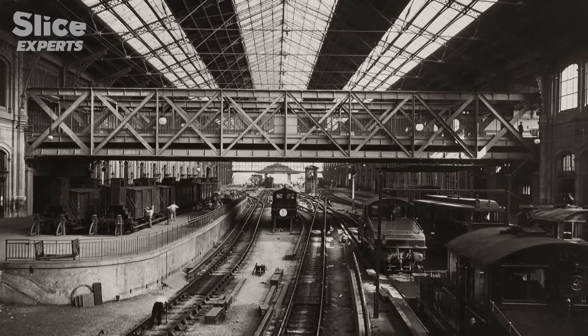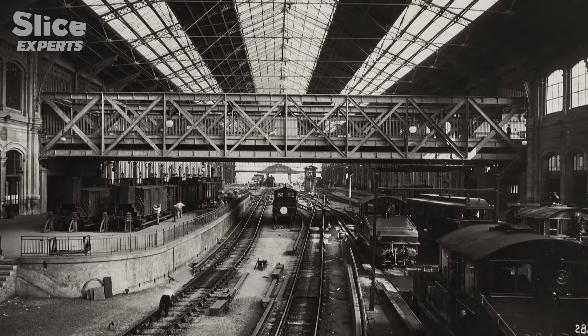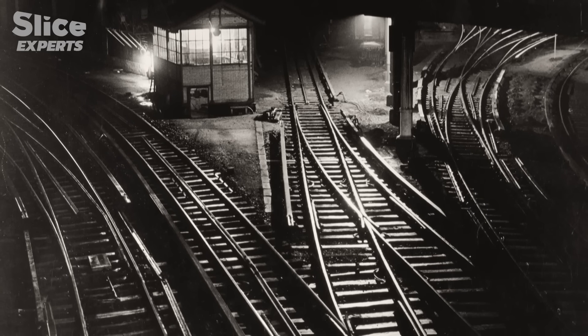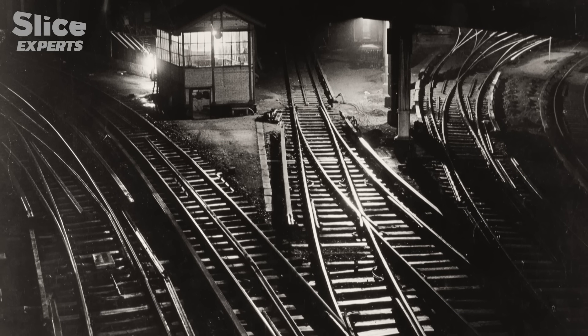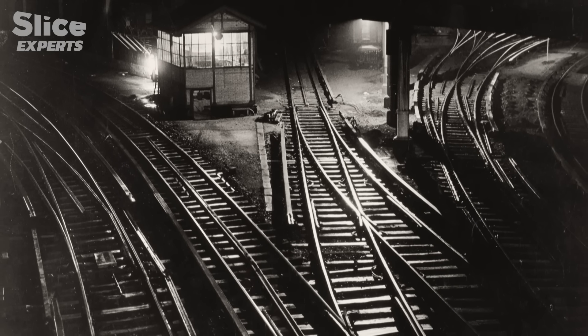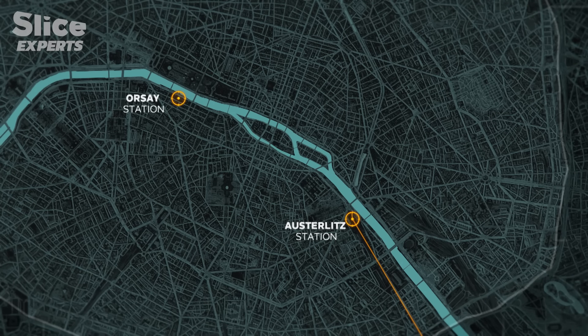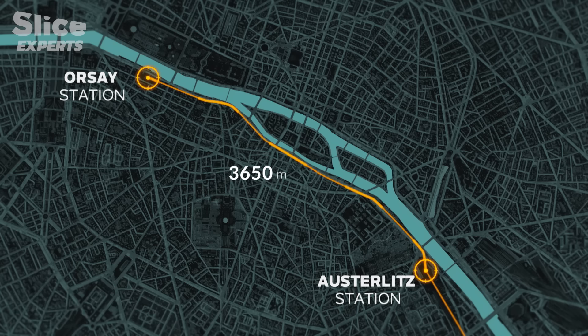As they built Orsay station, they also built the tunnel linking it to Austerlitz station. Before the construction of Orsay station, the Paris-Orléans company's terminus was Austerlitz, in the east of Paris — the tracks had to be extended to the new Orsay terminus. To connect the two stations, a tunnel some 3,650 meters long had to be dug across the historic heart of the French capital.